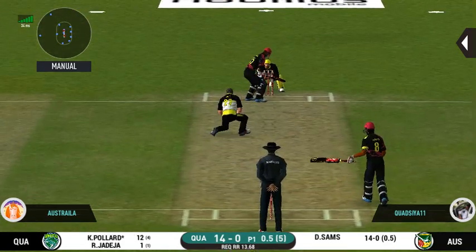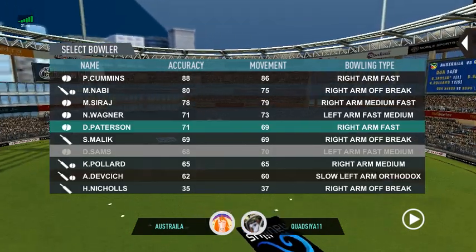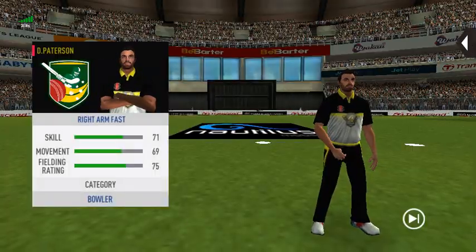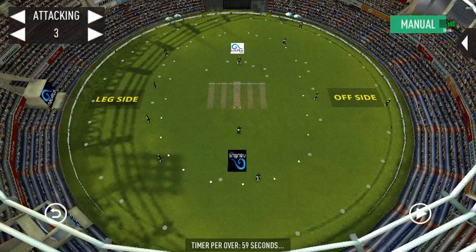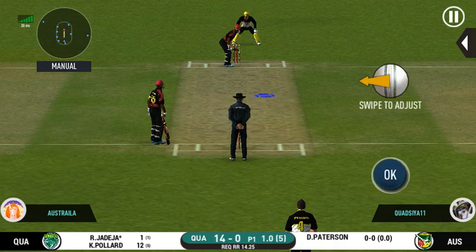Oh, that must have really hurt. Pacer introduced from the other end. Slips in place.